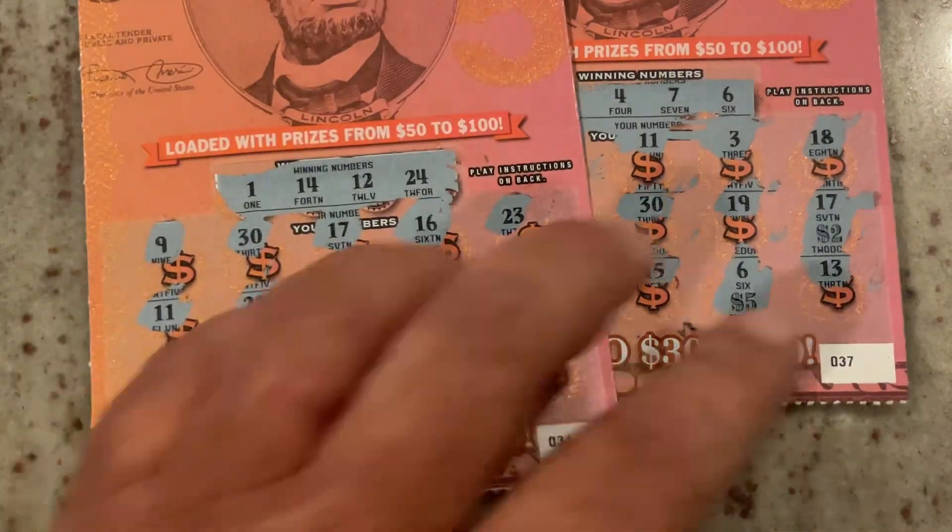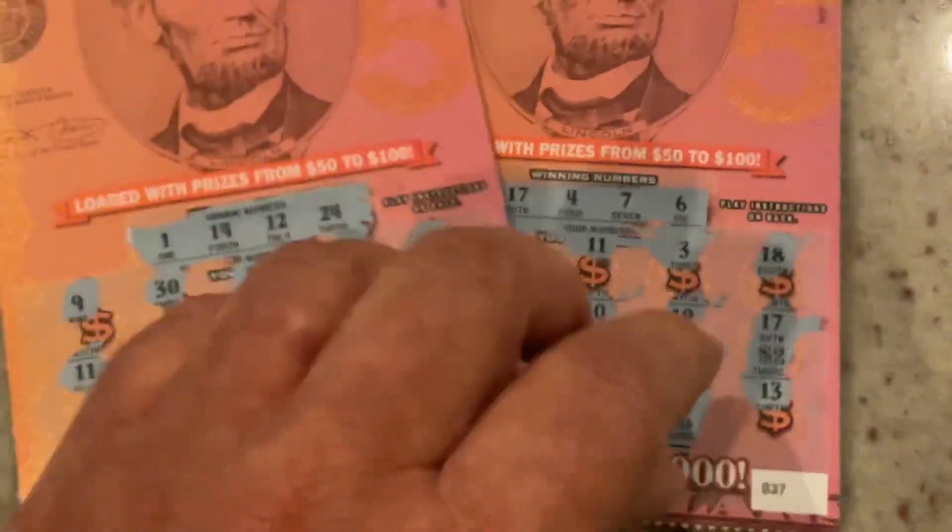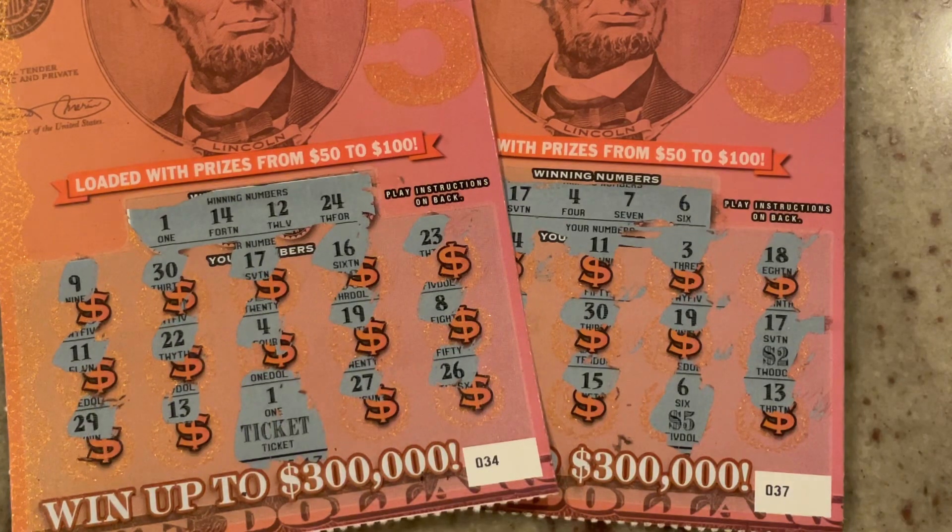We've got $7 on that one and $5 on the other for a total of $12. So, $35 session, we've got $12 back. Not great, but I'm not complaining — it could have been worse. Appreciate you watching. If you don't mind, hit that like button, and hope to see you on the next one.